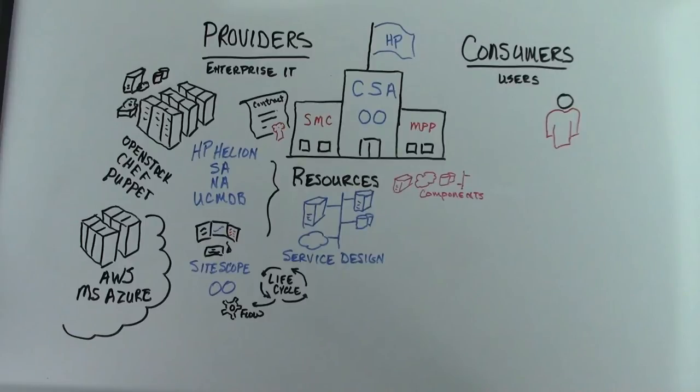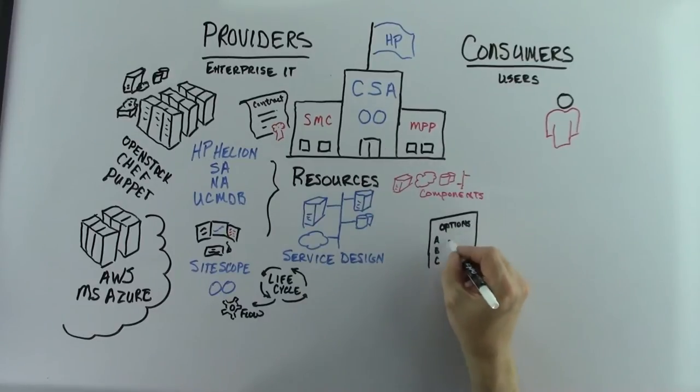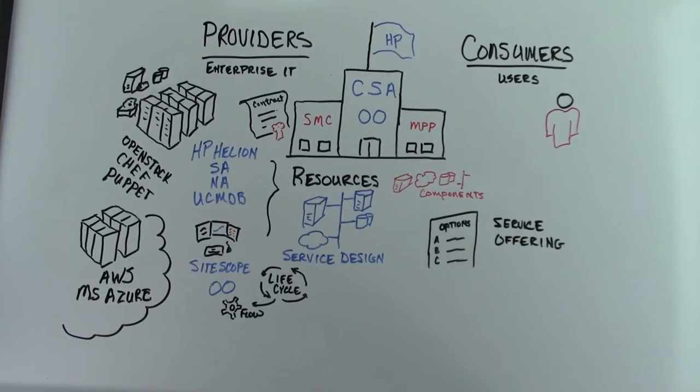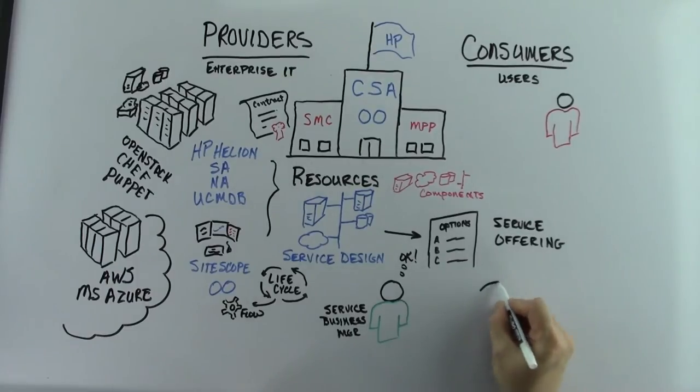The service design concept forms the foundation of CSA. Once a service design has been created and thoroughly tested, you can create a service offering and expose it to your users. You can think of this step as the way you create options you see when placing an order on Amazon. In our earlier example, these options could have been color, size, or quantity of speakers. This aspect of creating a service offering is CSA's way of customizing the pricing and marketing options for your services in the Marketplace Portal. In an enterprise organization, the IT Service Business Manager usually controls when changes happen to the IT environment.